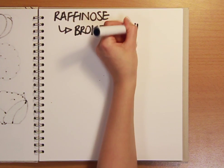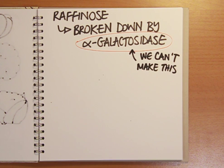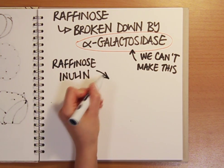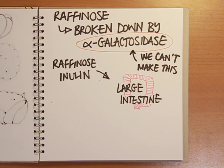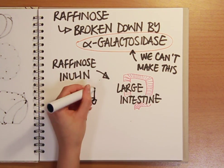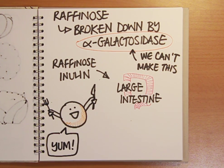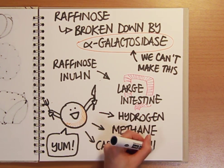Raffinose is broken down by an enzyme called alpha-galactosidase, but as we don't make this enzyme in our guts, the raffinose, together with other complex sugars like inulin which is present in beans, arrives in the large intestine. Some of the bowel bacteria are armed with the necessary chemical knives and forks to break these sugars down, but in the process they churn out hydrogen, methane and carbon dioxide.